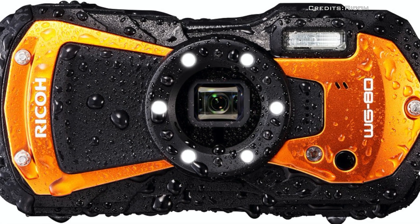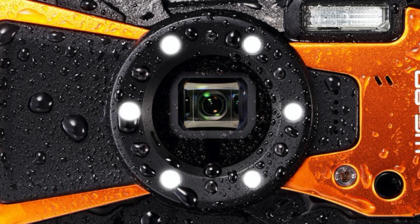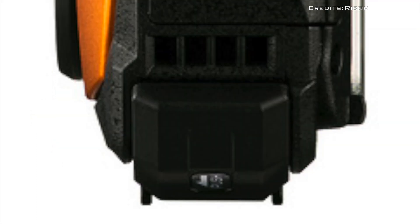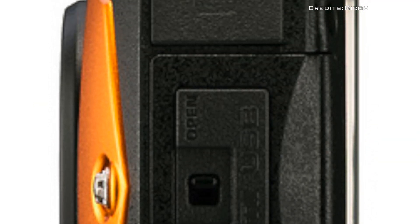On the front of the camera is a 6-LED ring light that helps with macro shots. The Ricoh WG-80 will retail for $329.95 when it goes on sale in mid-June 2022.